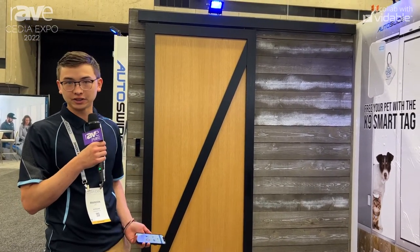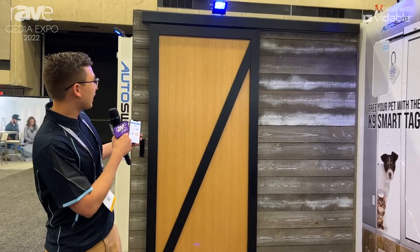Hi there, my name is Brandon. I'm with Autoslide LLC, currently at the 2022 CEDIA Expo in Dallas. We design and manufacture automatic door openers.